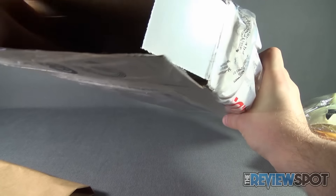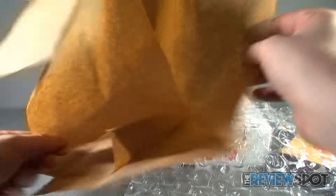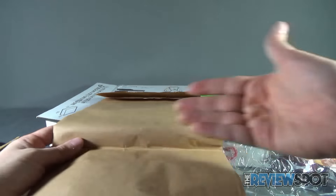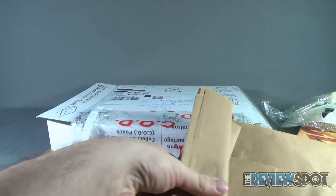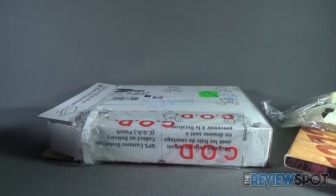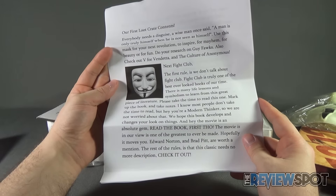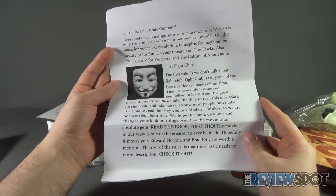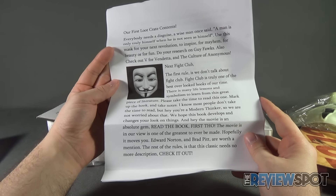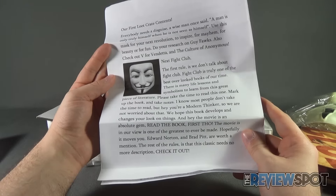Let's see what else we have in here. I think that's it. Got some more craft paper and some bubble wrap. Yes, I think that is it. Unless there's something hidden — it'd be terrible to think that maybe there are dollar bills slid in there or a map to a treasure. But no, I think that's it. Let's revisit the insert that we got at the beginning of the video and see what we got. "Our first loot crate contents. Everybody needs a disguise. A wise man once said, a man is only truly himself when he is not seen as himself. Use this mask for your next revolution — to inspire, for mayhem, for beauty, or for fun. Do your research on Guy Fawkes. Also check out V for Vendetta and the culture of Anonymous."